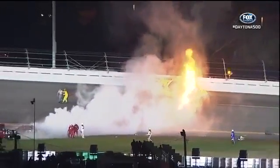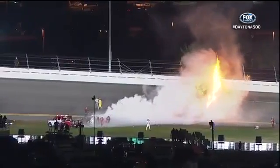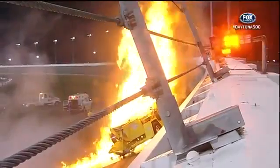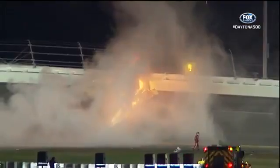And all that spilled jet fuel found something hot to ignite it. Safety workers quickly on the scene. And this is a bizarre twist to this Daytona 500.